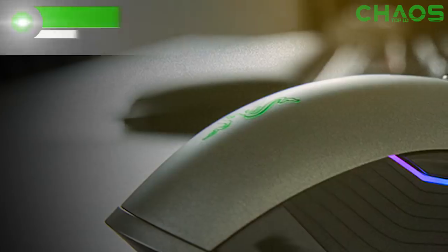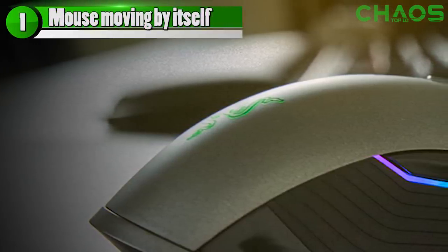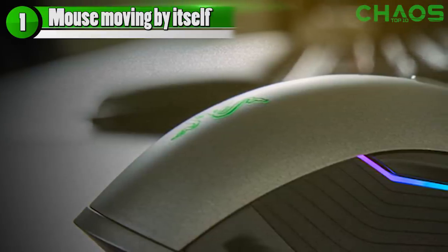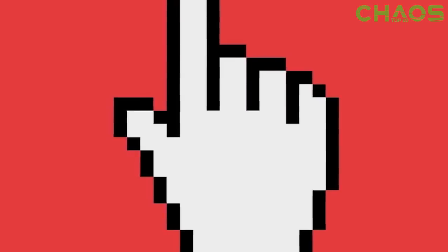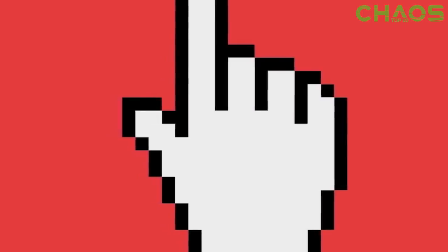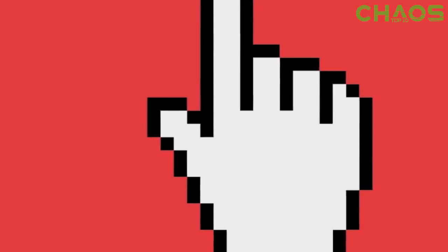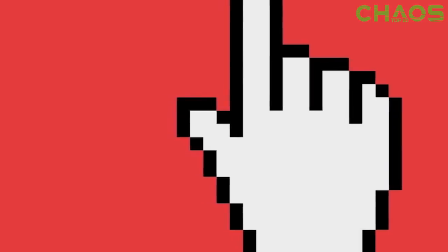The number one thing on today's list — the big way to tell if your computer's been hacked: your mouse moves on its own and is making selections. If this is happening, you're in serious trouble. If somebody has ghosted into your computer and taken control of it, and you're not on some TeamViewer session with a buddy you know, it's probably too late. It's done.